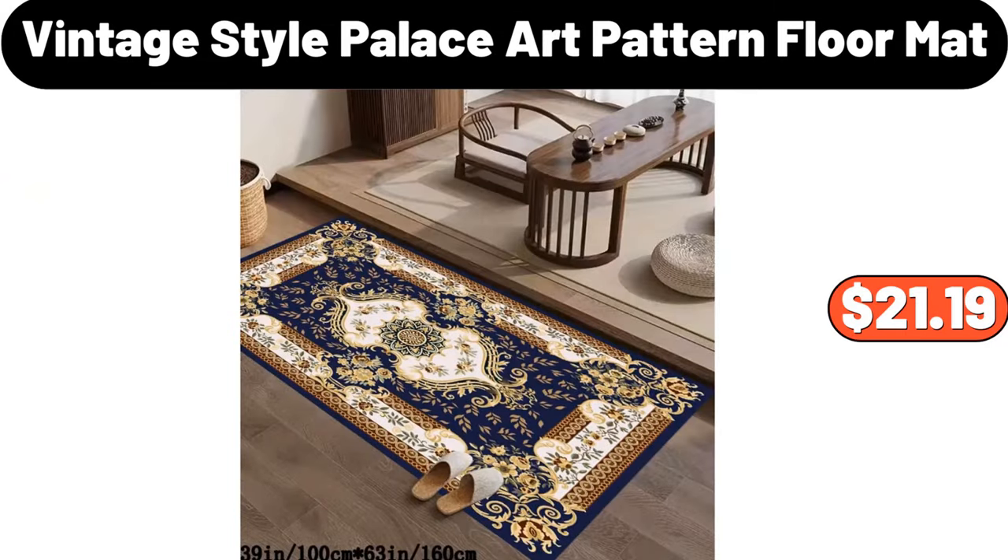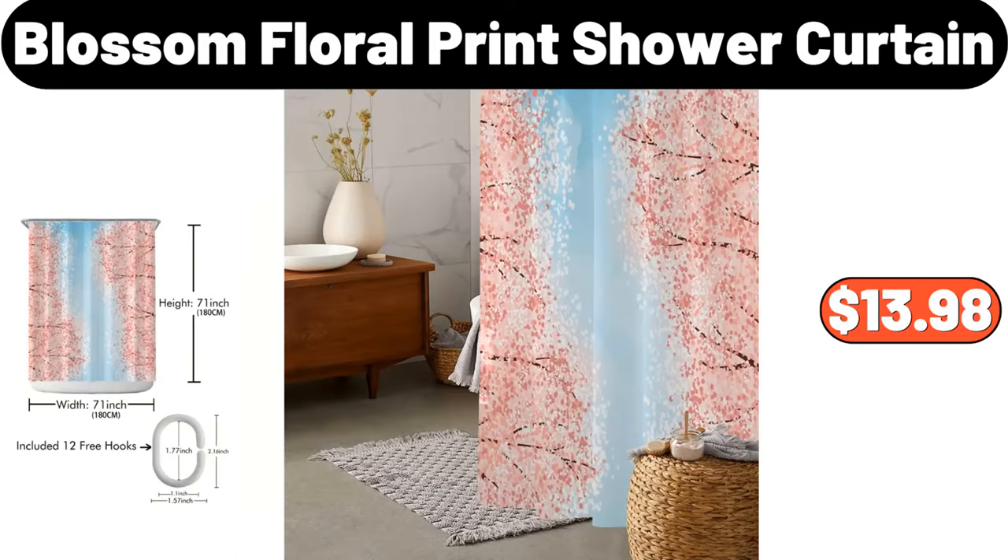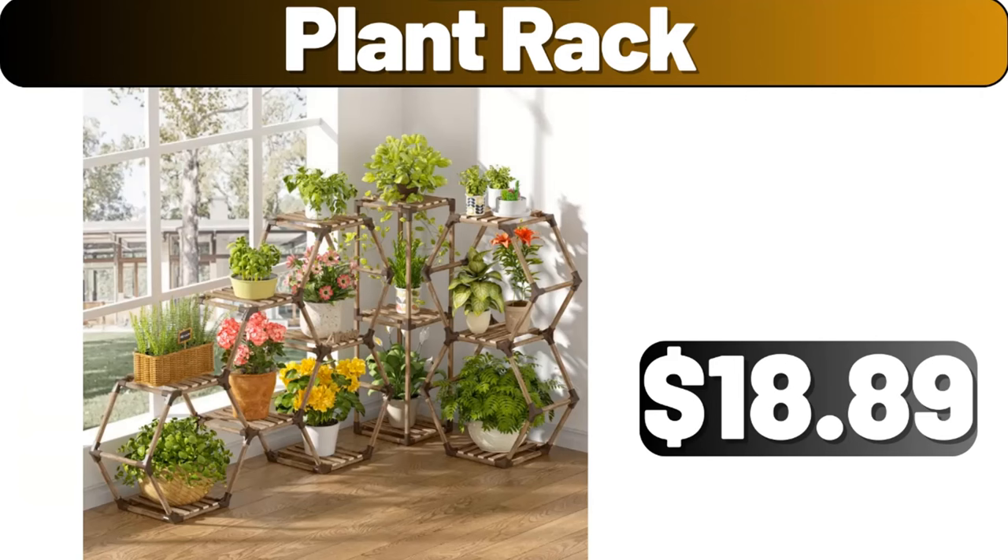Vintage style palace art pattern floor mat, $21.19. Blossom floral print shower curtain, $13.98. Plant rack, $18.89.